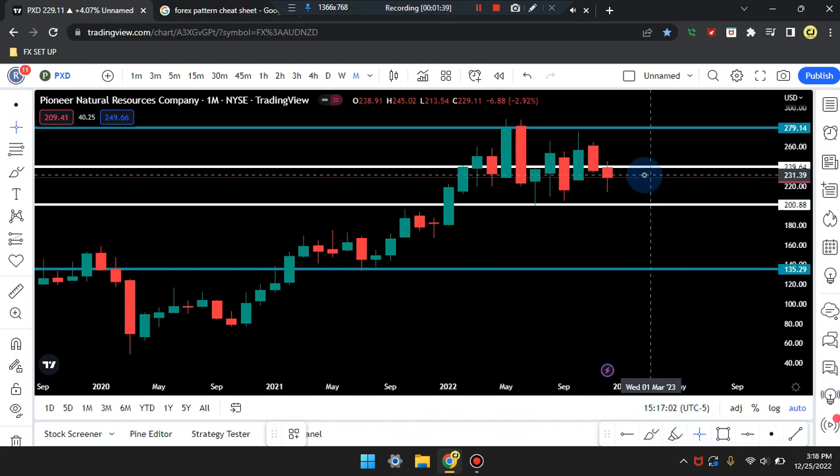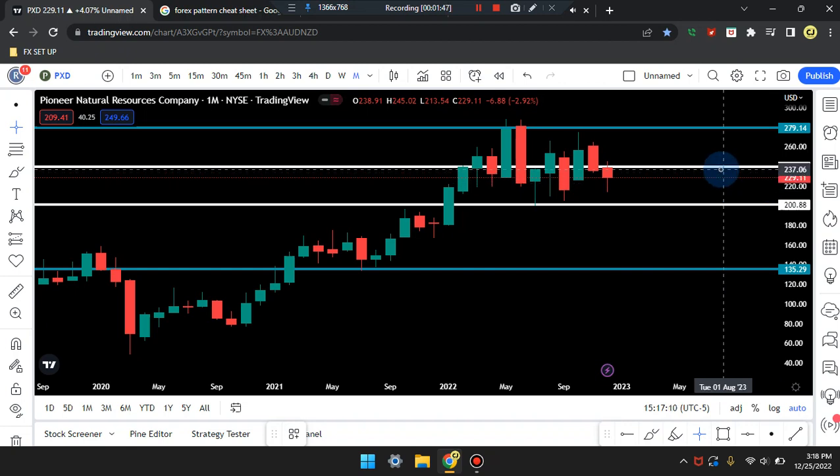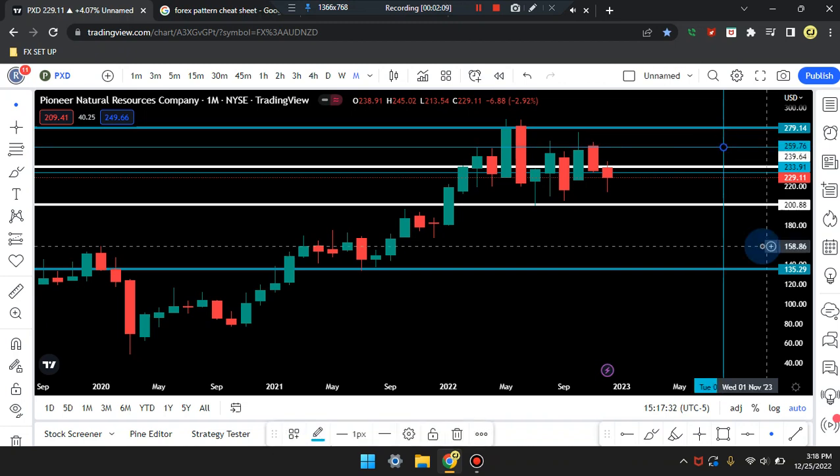Price action is at the highest areas at higher highs. Current price is sitting at 229.11. If price pushes up from this area, we are looking for price to tag that resistance line at 239.64. Before tagging that, there's a midpoint in that area. If price action breaks that resistance, the next resistance line in blue is at 279.14, and before tagging that line it can tag the midpoint at 259.76.